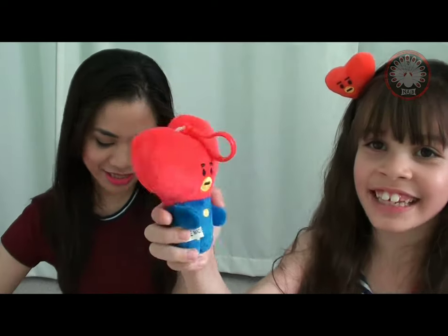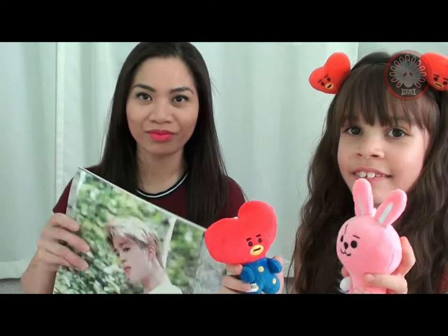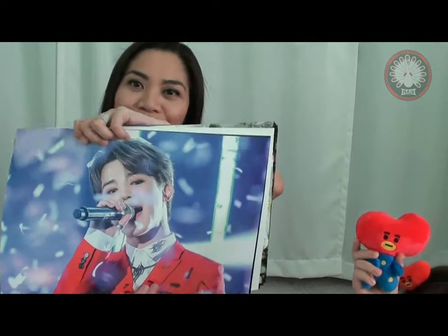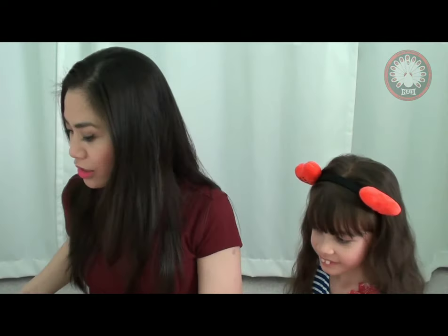And then we got a Jimin poster - of course! I want to buy all of them. We might need Jungkook in here too. This one also came in a set of 12 with stickers included. And last one - we got a group poster, yay! Now we're both gonna be happy. I wanted to get all of them honestly, but we can always come back.